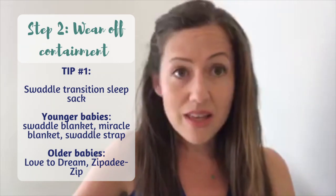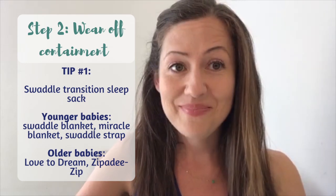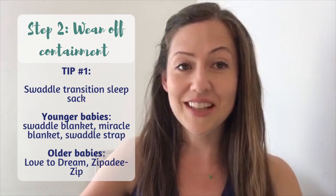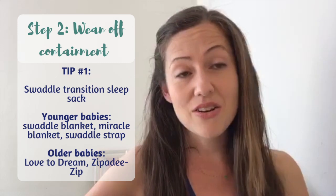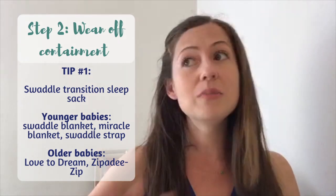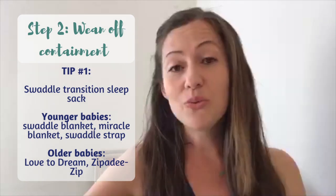The two I recommend are the Love to Dream and the Zippity Zip. I actually had two moms write in this week specifically telling me how much they love the Love to Dream. The Zippity Zip I've been recommending for many years and so many parents love it. If their baby loved being swaddled but it's time to transition out of it, the Zippity Zip is my go-to and the majority of parents really love it.